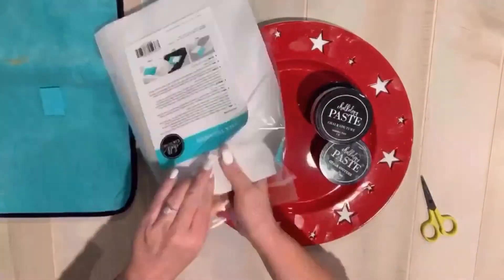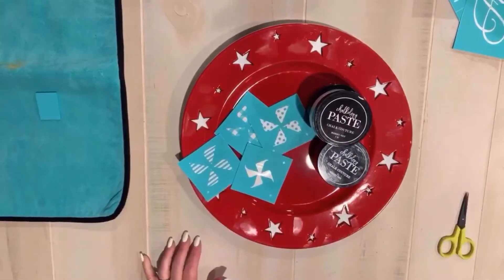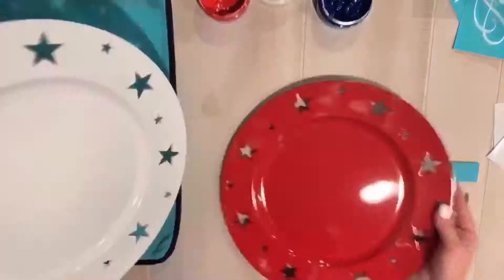Hey everyone, it's Cheryl with Designs by Cheryl Elise. Thank you so much for popping in and watching my video. I'm using an extra special transfer this month — it's called Pinwheels.